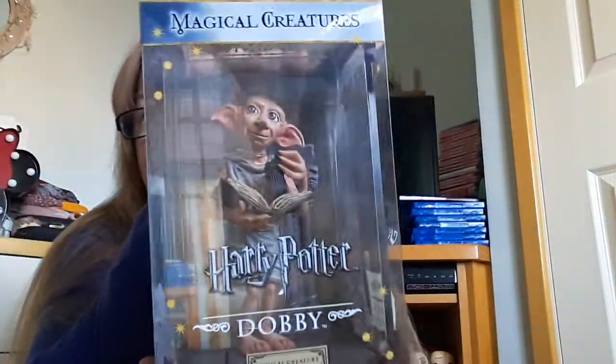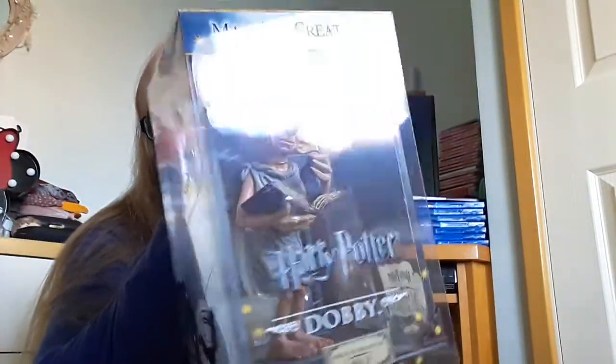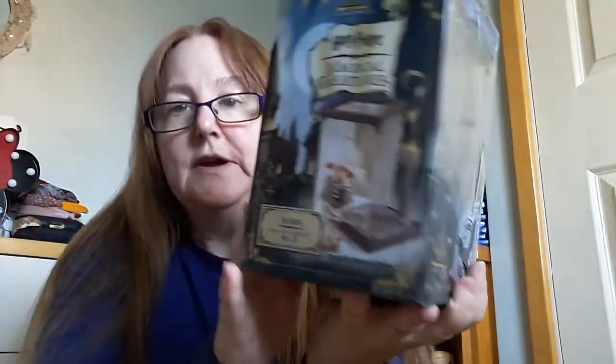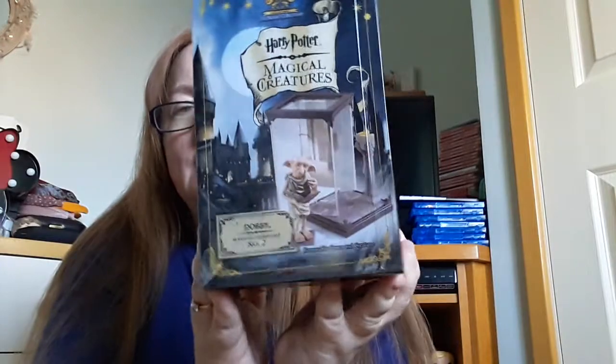It's not a Funko Pop. It's actually from the Magical Creatures range and it is number two, and of course it's Dobby the house elf. There's him in box, there's like a side of it and then the back. Now this is actually a Noble Collection piece.